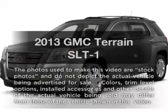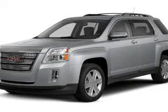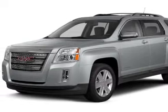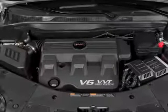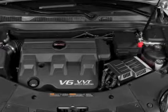Check out this 2013 GMC Terrain. This is the set of wheels you've been looking for with an efficient four-cylinder engine. The powertrain includes front-wheel drive connected to a smooth-shifting six-speed automatic transmission.